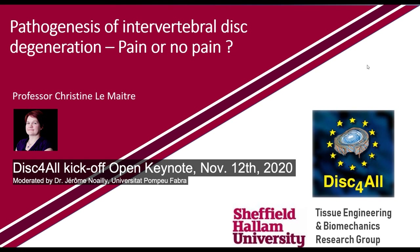This keynote has been chosen, and I'm very grateful that Christine Lumet has accepted to give it. Christine is an innovative scientist working in collaborative research. She has been working in intervertebral disc biology for many years, and in 2008 she moved to Sheffield Hallam University as senior lecturer, where she leads her own research as a leading international scientist in intervertebral disc mechanobiology.